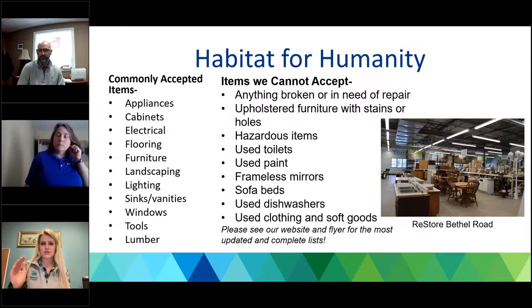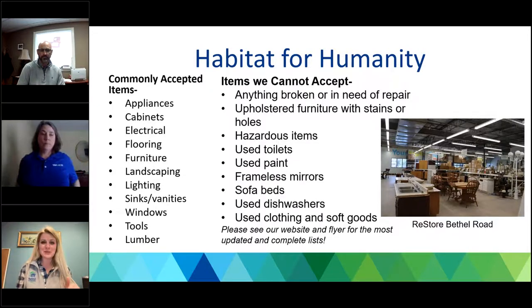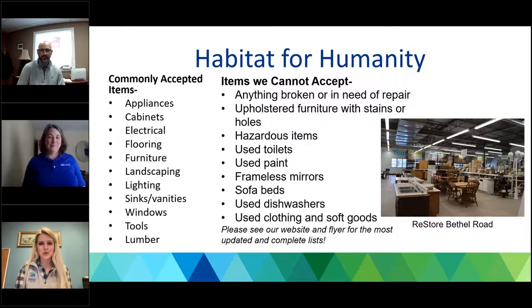We ask that drawers and doors be put back onto cabinets for pickup. Items we cannot accept — similar to Furniture Bank — include anything broken or in need of repair, upholstered items with holes or stains, hazardous items we wouldn't be able to resell. No used toilets, please — new toilets are totally fine as long as they're complete. No used or opened paint — find a recycler for that. No frameless mirrors or glass for safety reasons. Unlike Furniture Bank, we do not accept mattresses — that excludes sofa beds and home mattresses. Beds are fine, just no mattress or box spring. No used dishwashers, clothing, or soft goods. You can always find a more updated list on our website, and if you're in doubt, please just reach out — we'd rather see it come here and not go to a landfill.